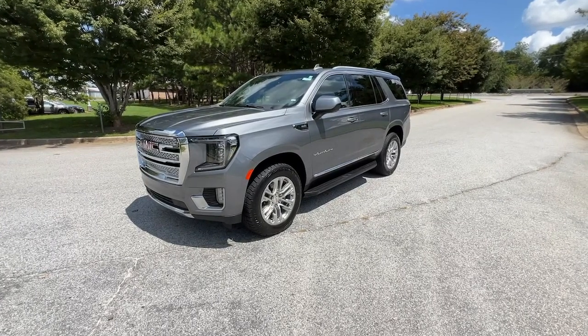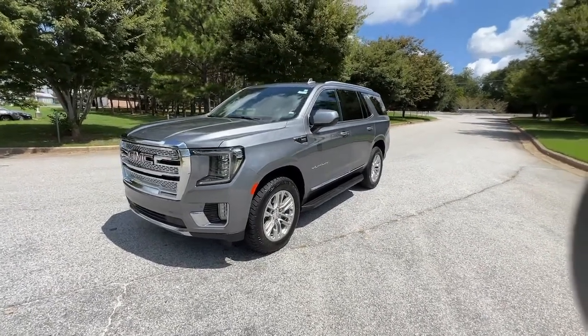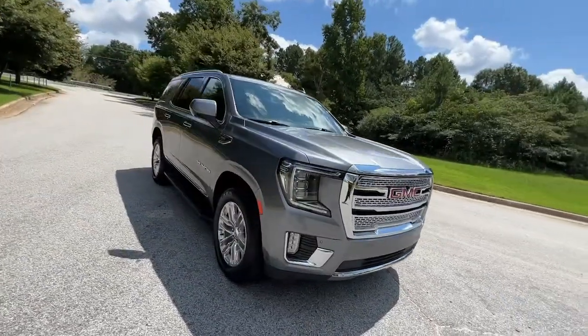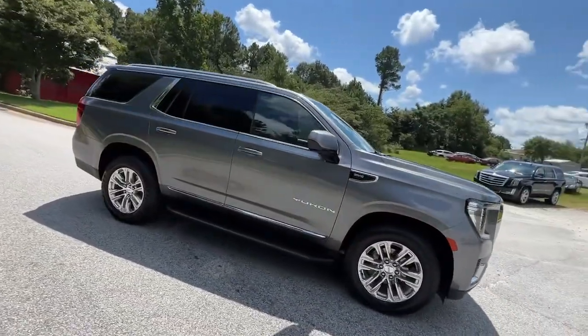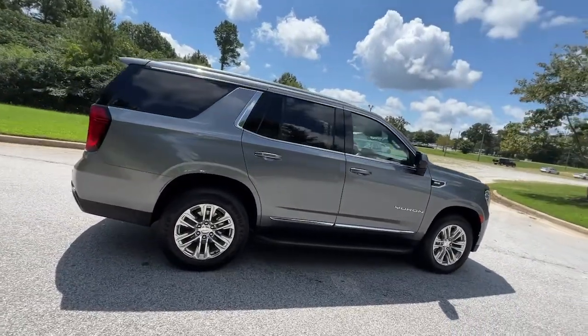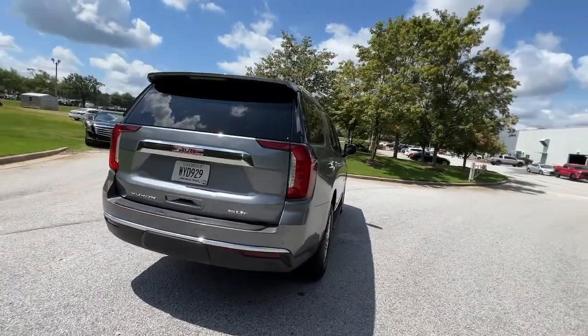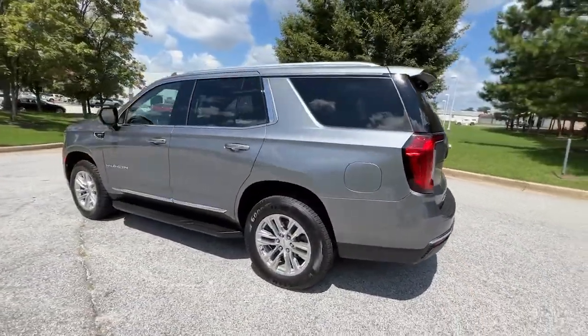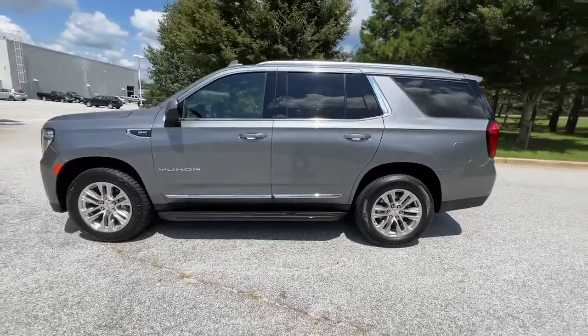Looking for your dream car? It could be the 2021 GMC Yukon. With less than 80,000 miles on the odometer, this vehicle stands out from the rest. Enjoy a view of this sleekly styled GMC Yukon, the large SUV that prioritizes passenger comfort and security while providing the brawn for heavy towing.